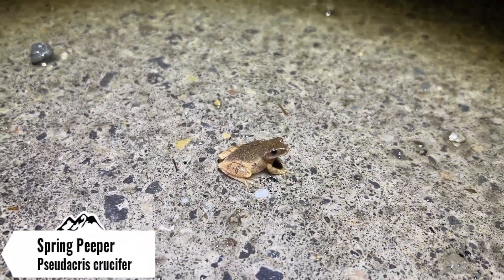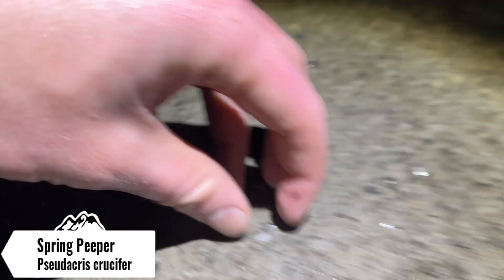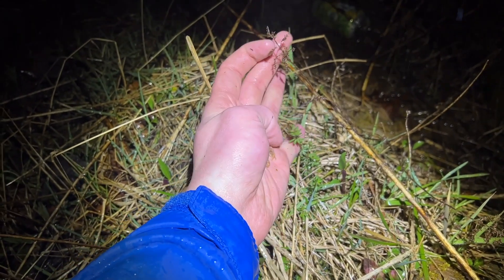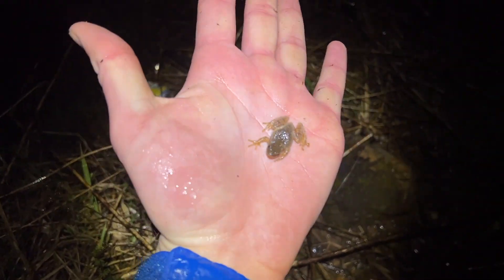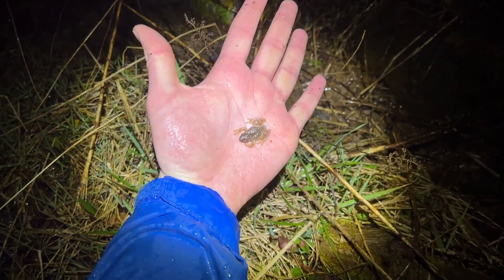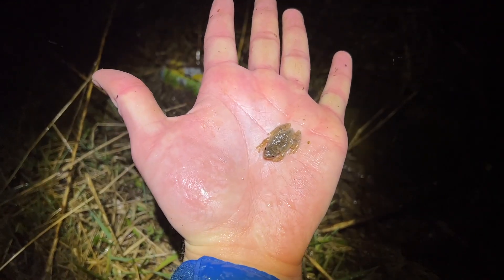Next up is a much smaller spring peeper than what we've been seeing. Seen a couple of these guys already tonight, so going to try to pick one up and release it on this side of the road. He doesn't want to let go — I don't want to fling him. Might need two hands for this, but we're going to keep on herping after I let this guy go.